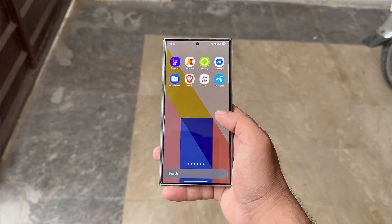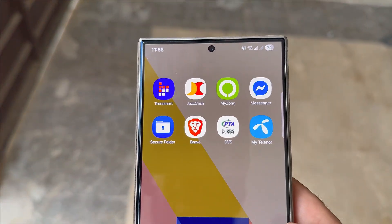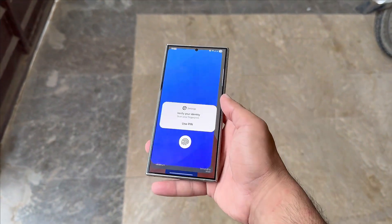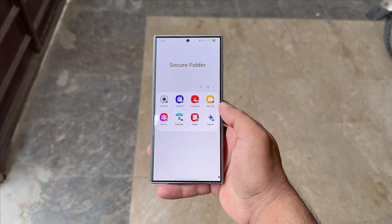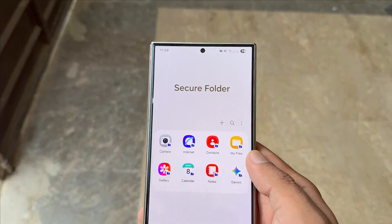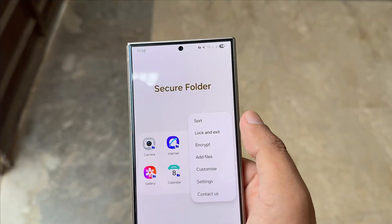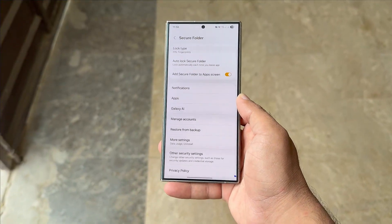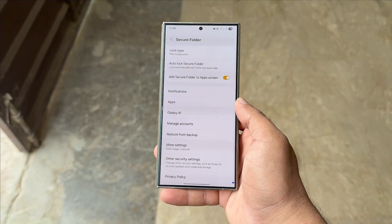Samsung just removed a key Secure Folder feature in One UI 8, and users aren't happy. Samsung's One UI 8 update brings a range of enhancements and fresh features designed to upgrade the Galaxy experience. One of the big changes is a redesigned Secure Folder app with a smoother interface and better performance. But quietly, one major option has been removed, leaving many users frustrated.